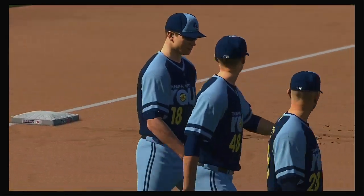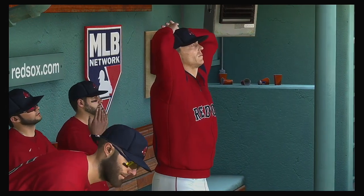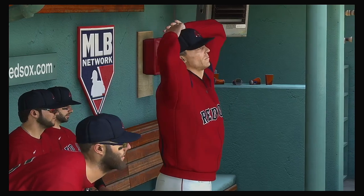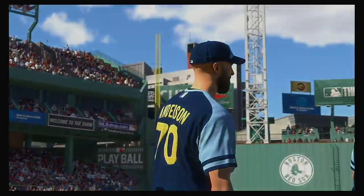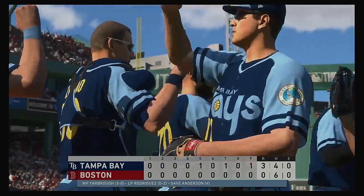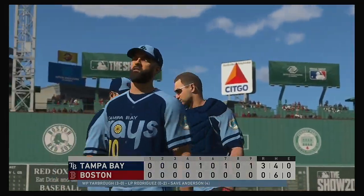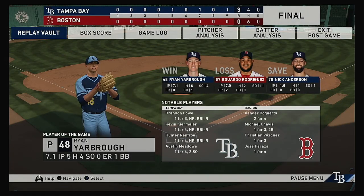Tampa Bay used a nice fifth inning to take the lead and they never gave it back. Ryan Yarbrough notches his third win of the year, Eduardo Rodriguez takes the loss despite striking out 11 batters. Nick Anderson earns the save out of the bullpen, his fourth of the season. That just about does it — from Mark DeRosa, Dan Plesac, Heidi Watney and our entire crew, I'm Matt Vaskers and you've been watching MLB The Show. For more, make your way over to ShowNation.com.